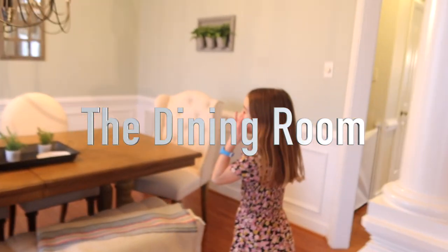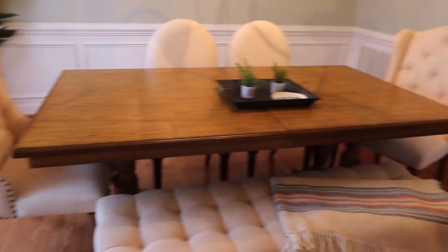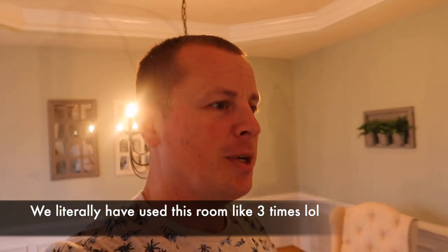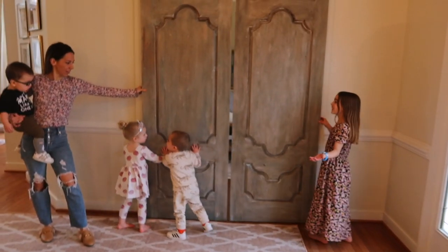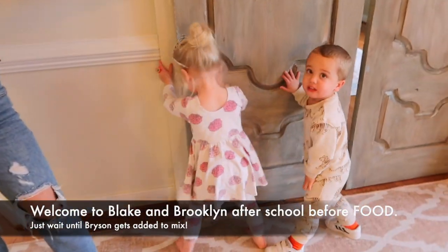Alright, dining room. Pretty much decoration — like they said, dining room, it's a dining room, nothing special. We don't do much in here. Now we're gonna switch to the office.